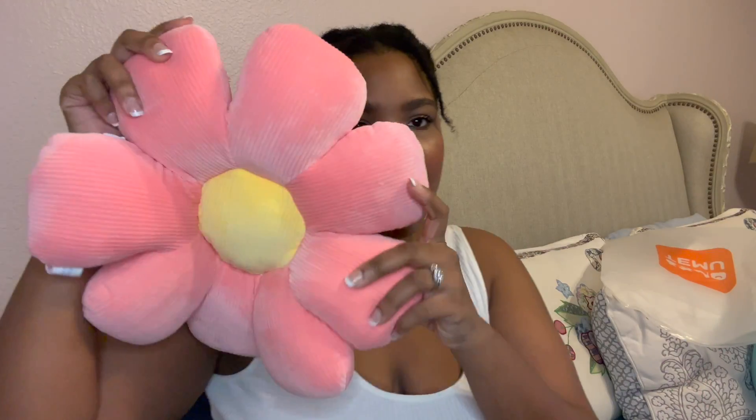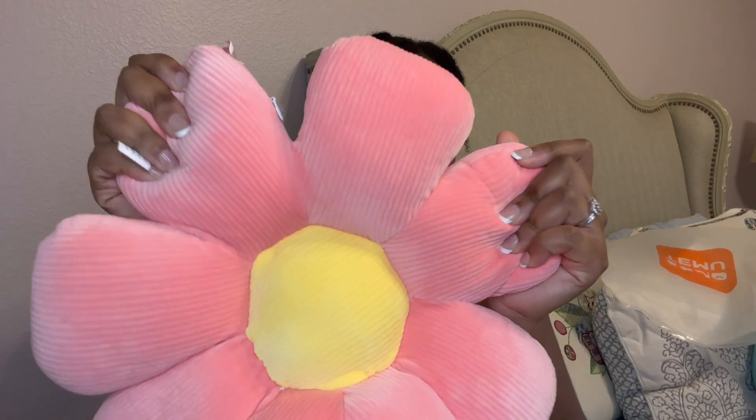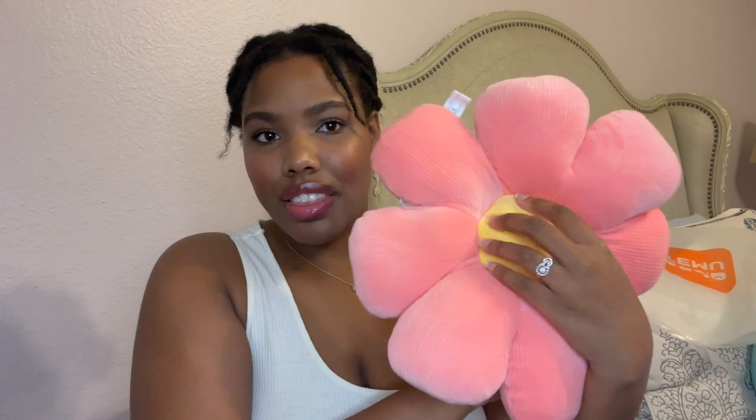The first item is so so cute — look at this pillow! I got this for my baby girl Piper so she can lay on it, and I'm also really into throw pillows for my bed. It's a pink little daisy with a yellow center and it is so soft, very very squishy. She's gonna love doing her biscuits on here. Super cute to add to my bed.